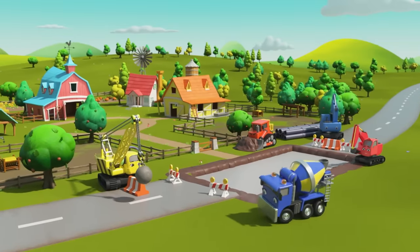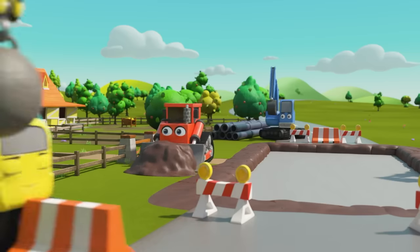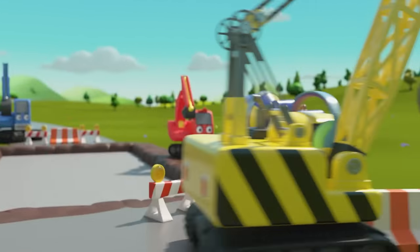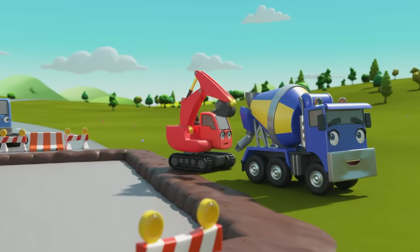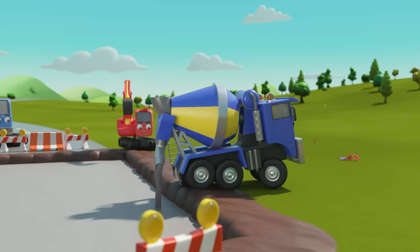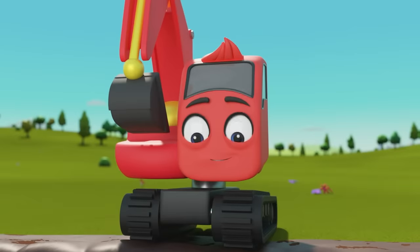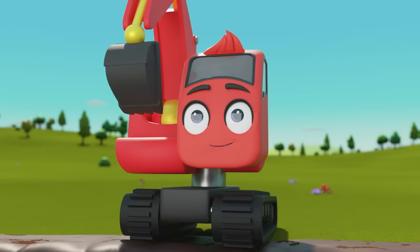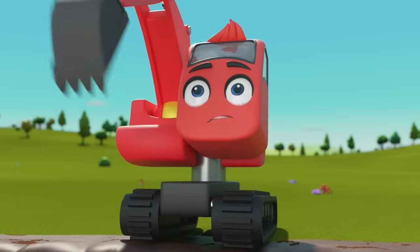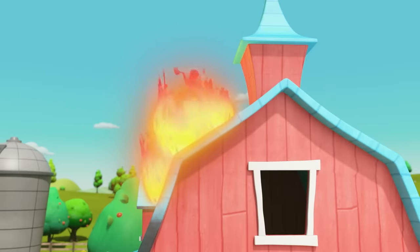All the construction vehicles are repairing the road by Old McDonald's farm. Diggly and CJ are filling a pit with fresh concrete. What is it, Diggly? The barn is on fire! Here comes Ashley the fire truck — wait, Ashley, look out, the concrete is still wet!